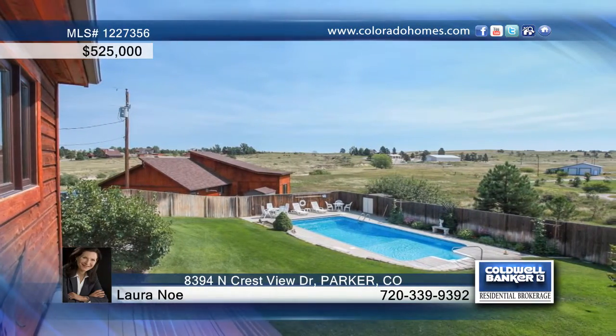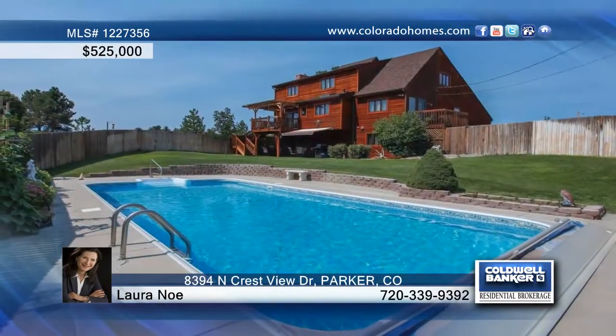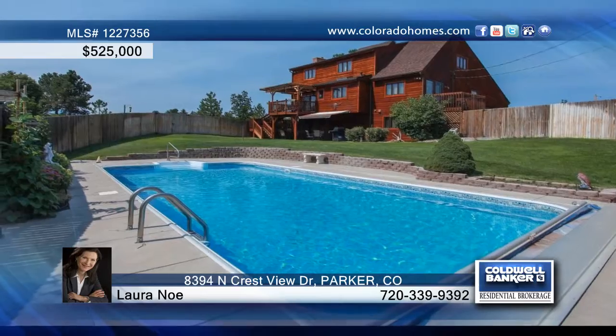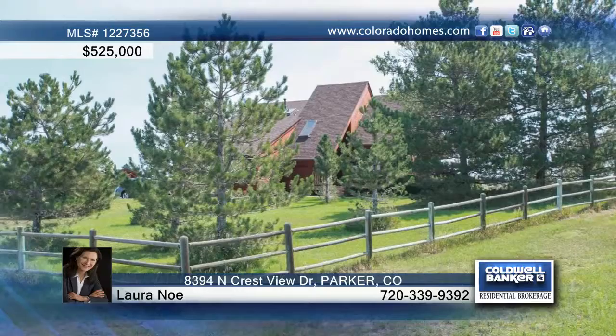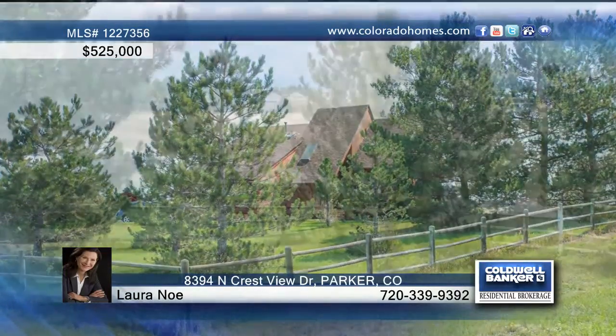Step outside from the walkout basement to enjoy a nice patio and a fenced pool area. Other amenities to this home include an attached two-car garage, a barn or workshop, a sprinkler system in a portion of the yard, and an attached RV or boat storage.